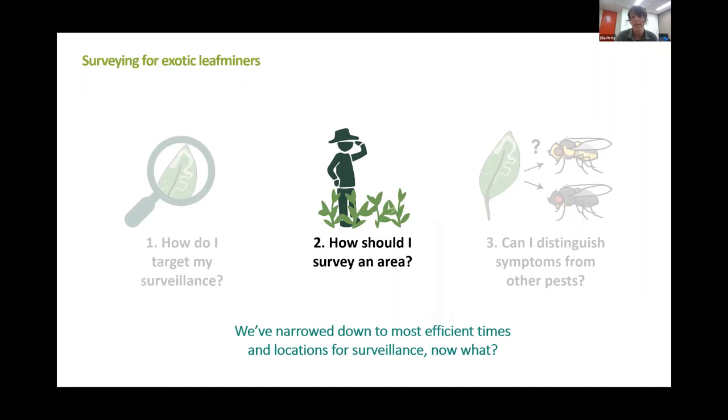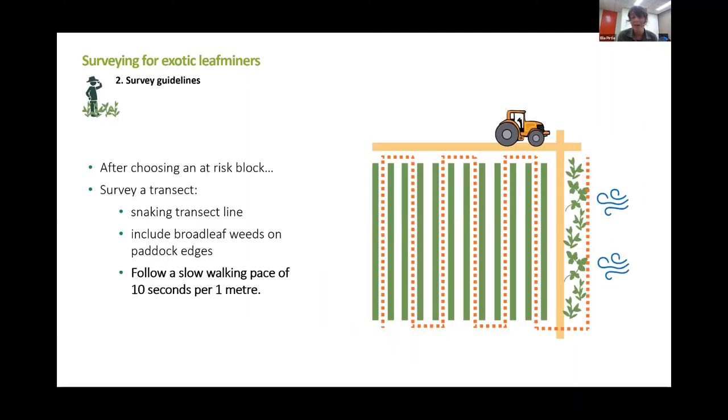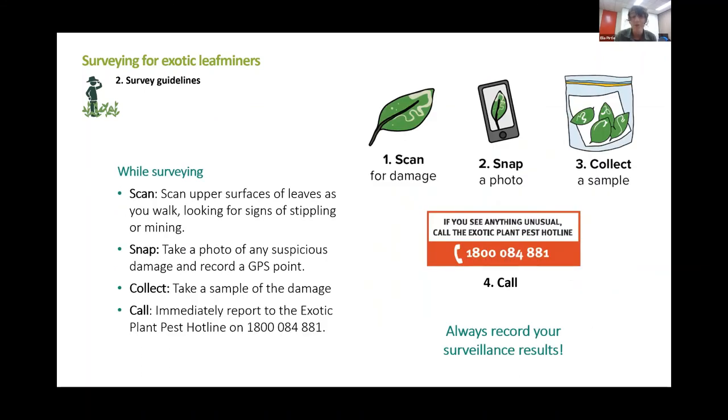So we've narrowed down to efficient times and locations for surveillance — how do we actually go about surveying for serpentine leaf miner? There's quite a lot of science behind this next recommendation, but essentially we'd advise picking a high risk block and following a snaking transect line. If you are following a pace of about 10 seconds per meter, that's the sweet spot between going slow enough to spot small amounts of leaf miner damage — only about 1% of plants affected — but also still covering a lot of ground. Generally what you want to do is scan for leaf mines, always take a photo of anything that looks suspicious, and always collect a sample. This is really important because it gives us the ability to do molecular identification to determine if we're looking at serpentine leaf miner or not. And of course, always call the exotic plant pest hotline if you think you have found serpentine leaf miner.